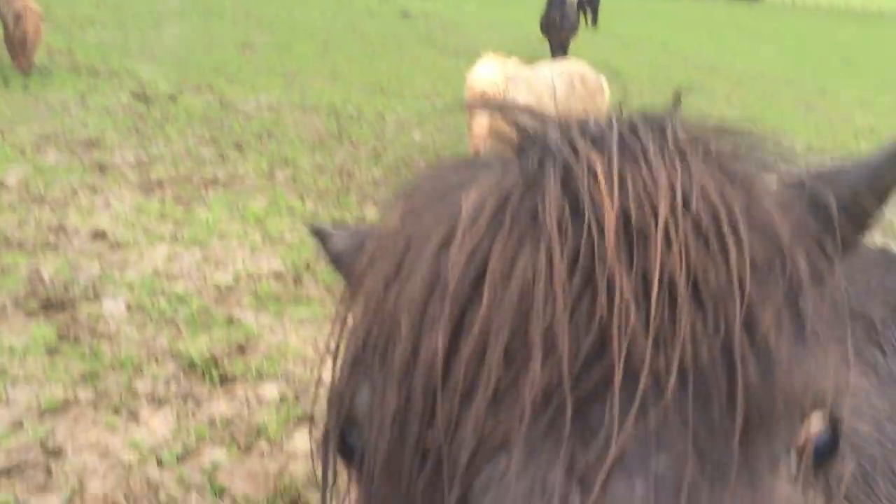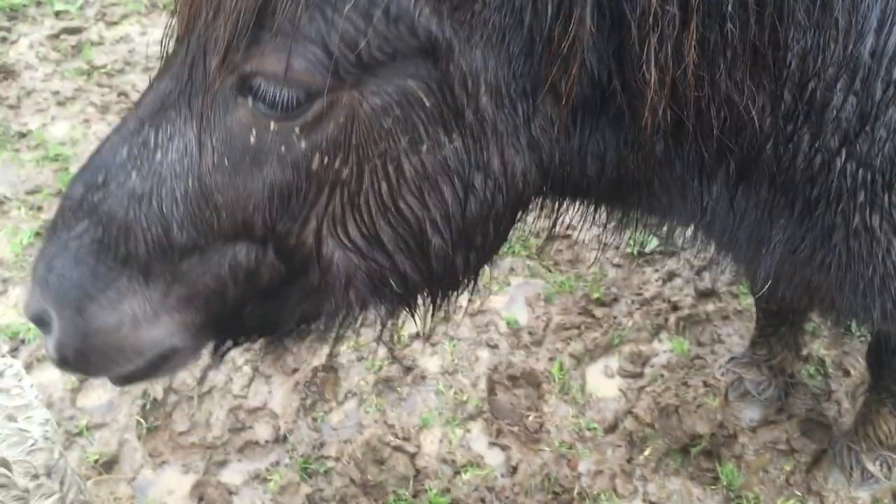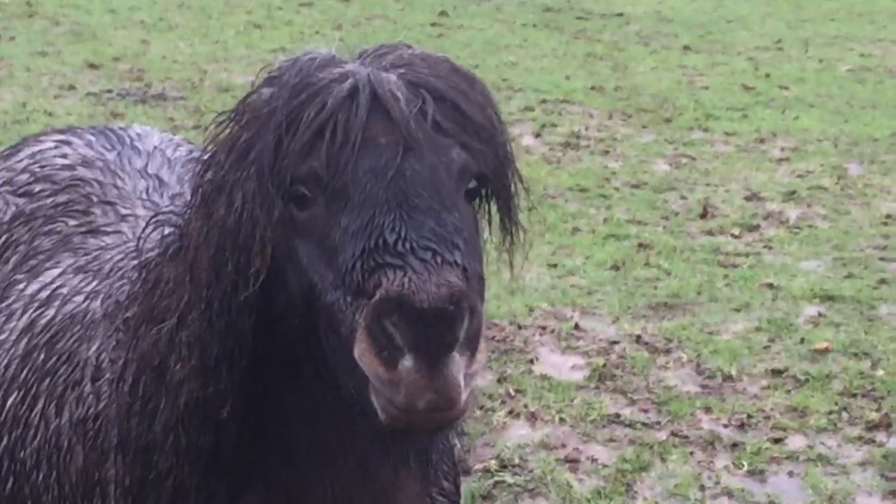Hello Ted. You want to be in this film? I think so. Now Ted is on the lookout for some hay. There's not much grass at the moment. Hello Samson. Are you licking your lips too?